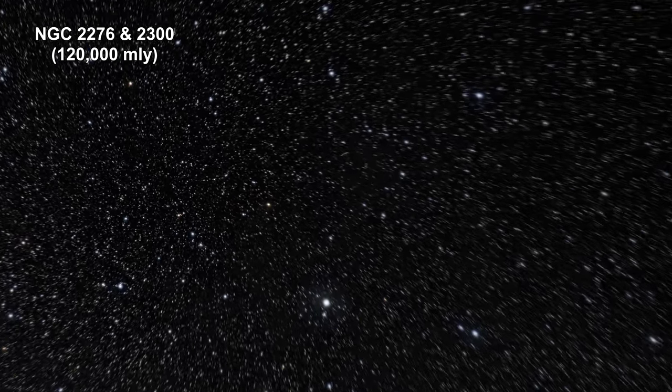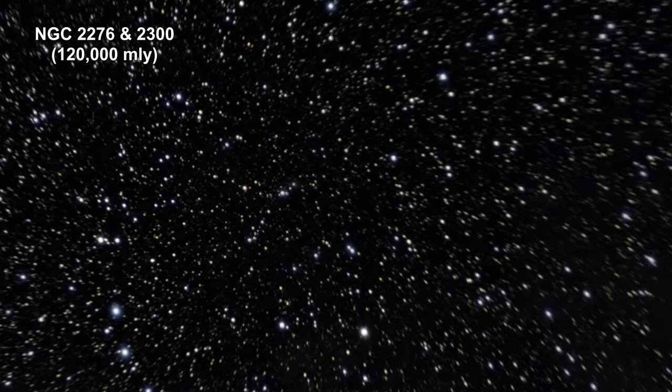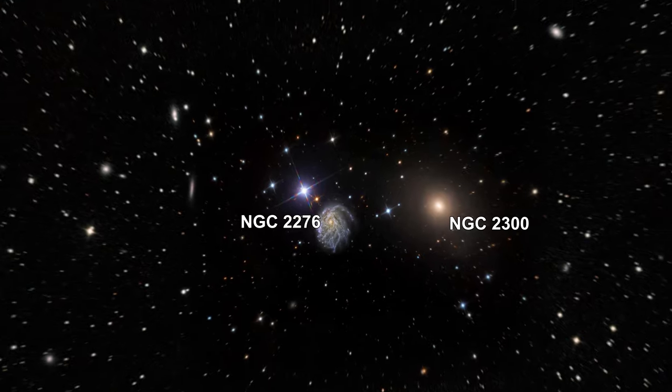Here we are zooming into the magnificent spiral galaxy NGC 2276. You can also see NGC 2300.